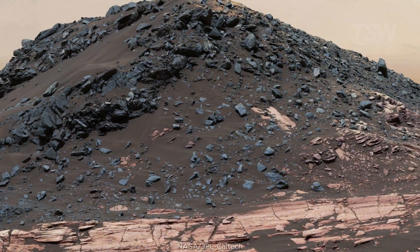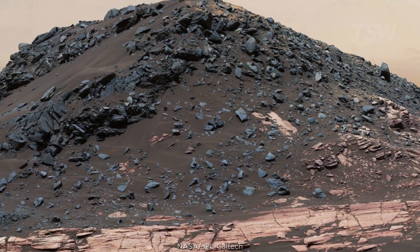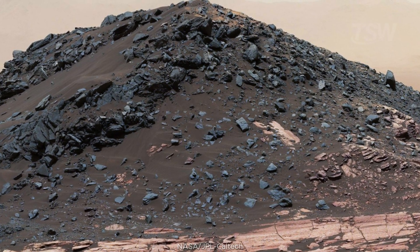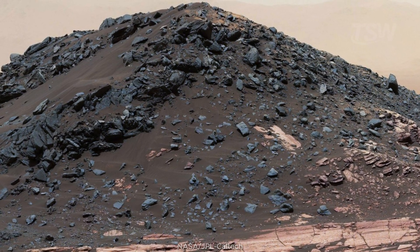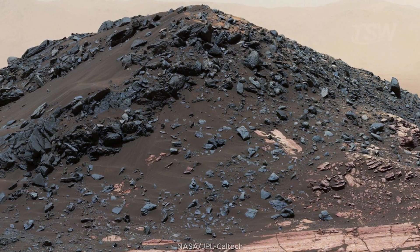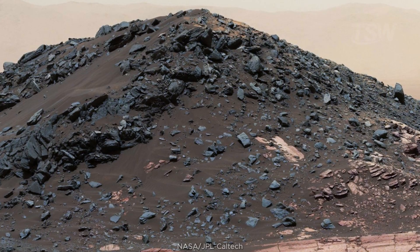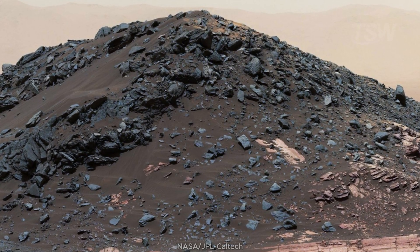At the foot of Mount Sharp, a dark mound called Irison Hill stands like a sentinel. Curiosity passed nearby in 2017, also studying a linear dune. Hills like these concentrate resistant layers, distinct mineralogy, and clues about wind directions and episodes of deposition.